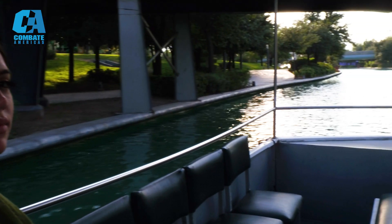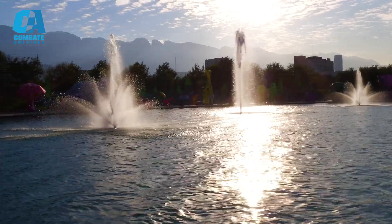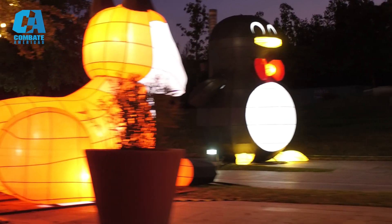As we arrived at the Santa Lucia Riverwalk, we took a ferry tour that led us to beautiful art pieces, fountains, and creative figures that lit up that night.